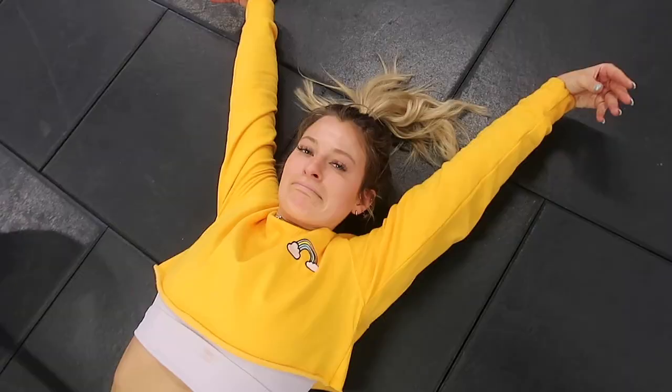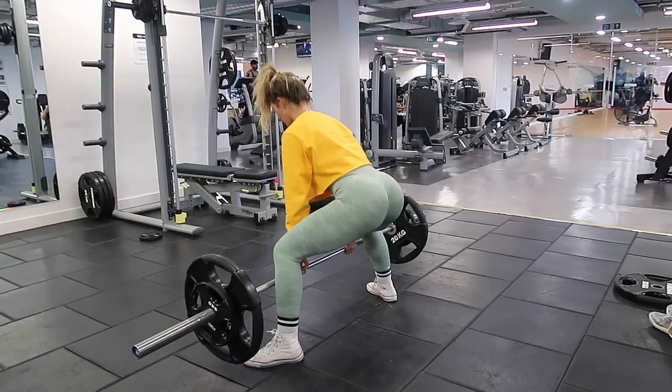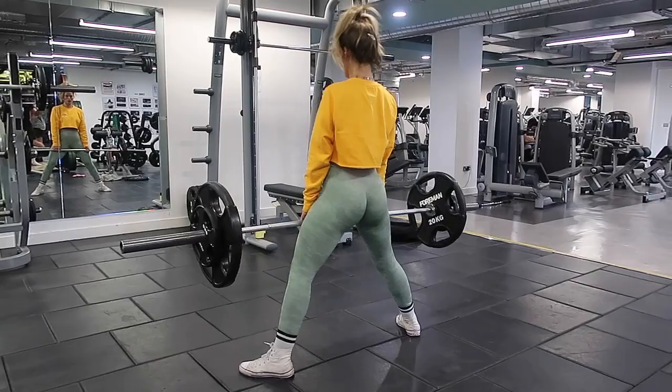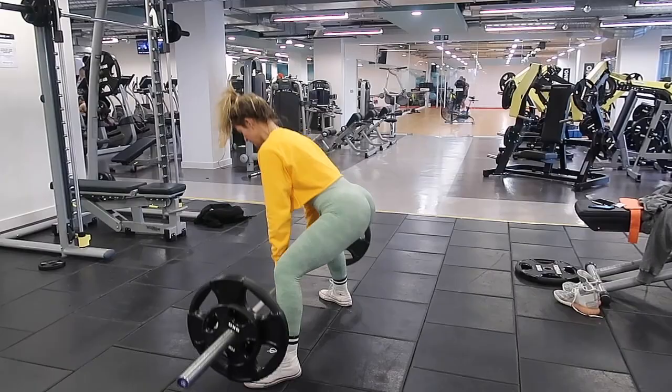And then you may end up looking like a starfish like me because these are a little bit of a killer. Next move is another big favourite compound lift: a sumo deadlift. The key things to think about — my feet are a lot wider than a usual deadlift, about twice as wide, and my toes are pointed outwards quite dramatically. Make sure you squeeze at the top. These are actually really good on hamstrings as well.